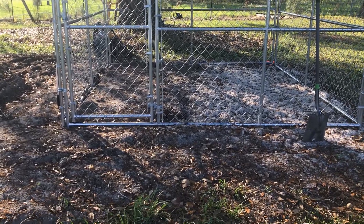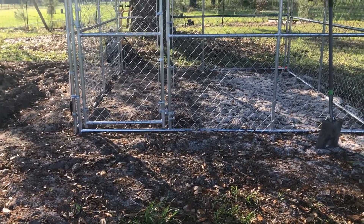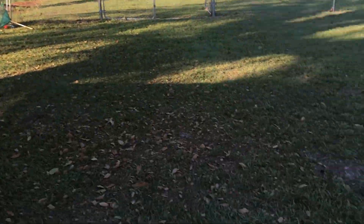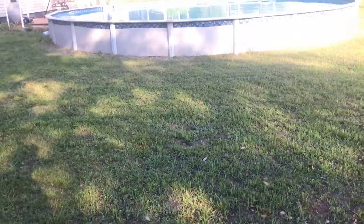They'll have shade, bugs, and eventually we're just going to let them free range. This is what you do under shelter in place — little projects like that. And you clean your pool.